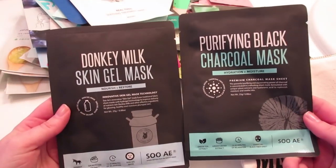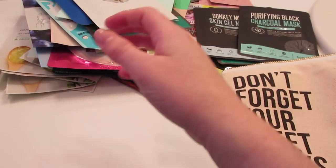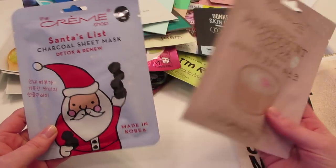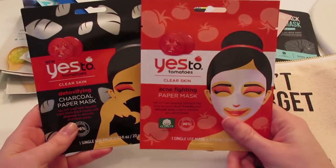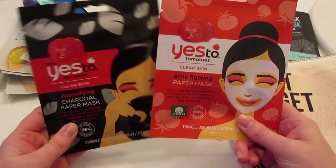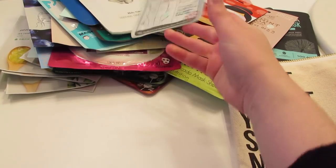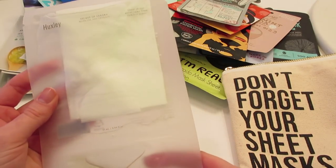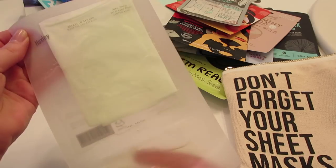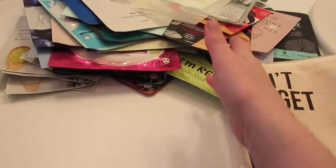Moving on to the masks in my Peach and Lily bags: I have two Suei masks — the donkey milk skin gel mask and the purifying black charcoal mask. Two by The Crème Shop: Santa's List charcoal sheet mask and the clarifying peppermint cocoa. Two by Yes To: the yes to tomatoes clear skin acne fighting paper mask and the detoxifying charcoal paper mask. The Leaders pore scaling black aqua mask, and the Huxley mask oil and extract mask where you press the oil into the essence.